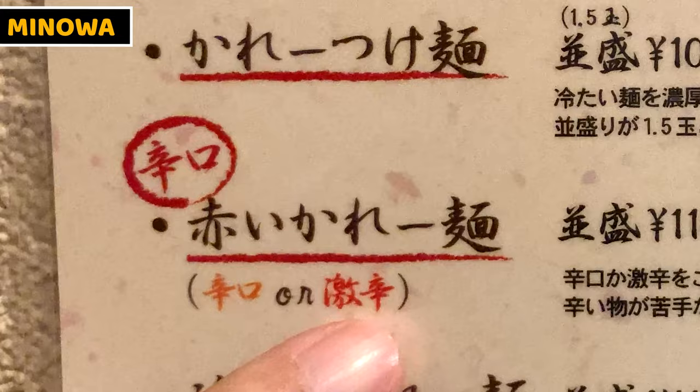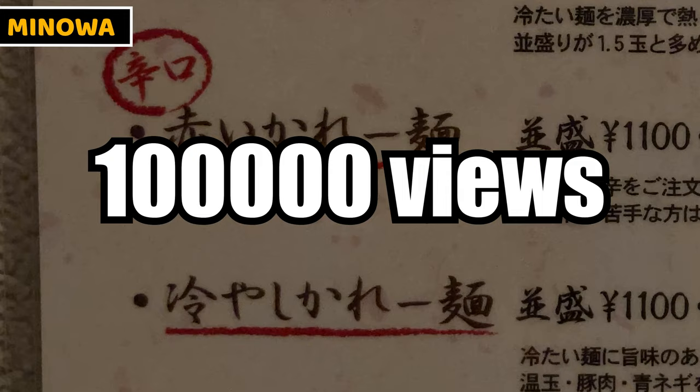I found an interesting item. Look at this menu — Minowa serves spicy curry ramen and really spicy curry ramen. If this video gets viewed more than 100,000 times, I would try the really spicy level. I really need your help — please click the like button, share this video, and keep watching till the end. It will help me a lot.